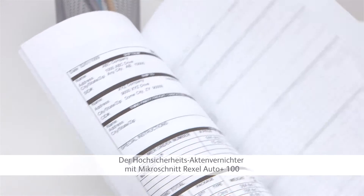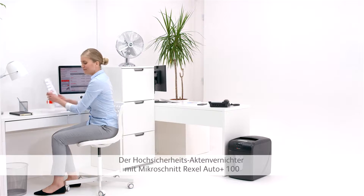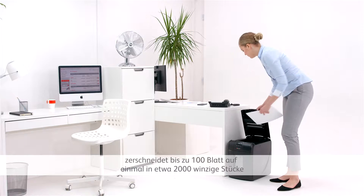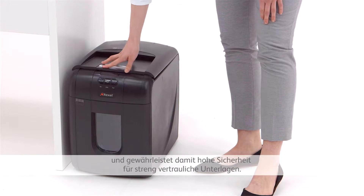A high-security microcut shredder, such as the Rexall Autoplus 100, shreds up to 100 sheets at a time into around 2,000 tiny pieces, providing ample security to shred highly confidential documents.